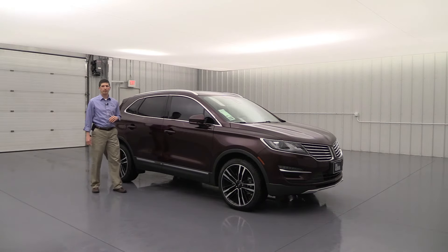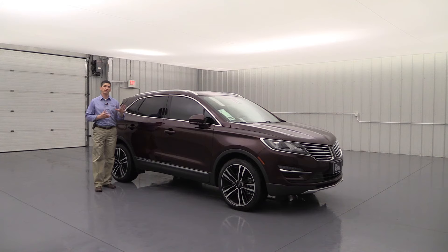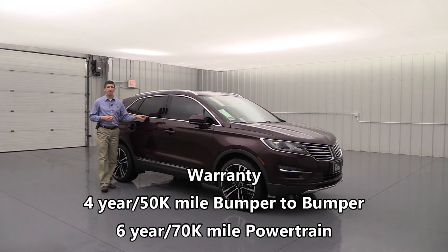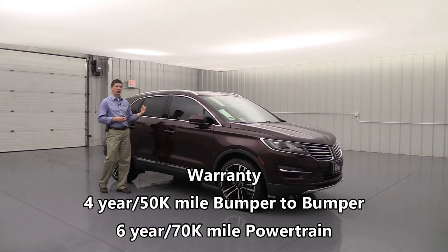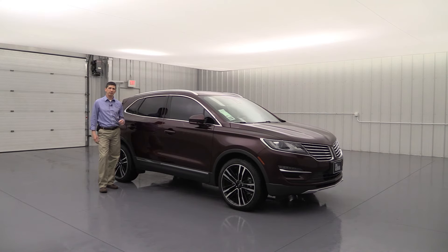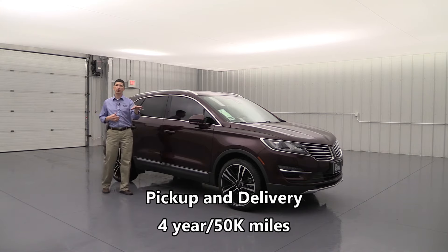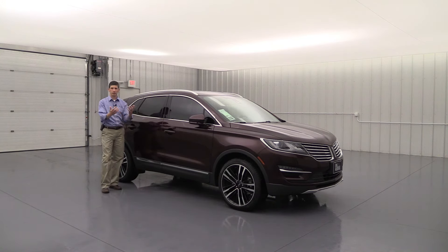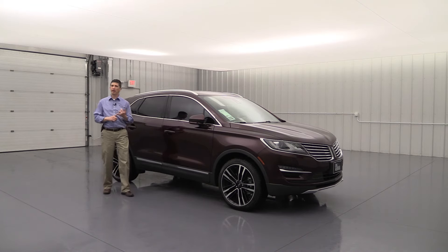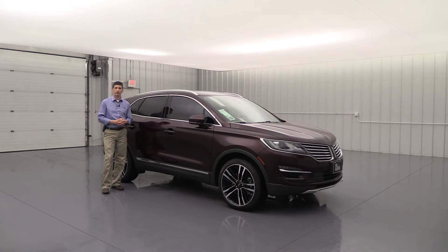That's all your standard as well as optional equipment on the Reserve trim of the 2018 Lincoln MKC. Let's talk about warranties real quick. Lincoln has great warranties — they feel that with a luxury vehicle like this, you deserve some luxury maintenance as well. You're going to get a four-year, 50,000-mile bumper-to-bumper warranty, much better than what Ford's warranty is. Also, a six-year, 70,000-mile powertrain warranty. And for four years and 50,000 miles, you get pickup and delivery — they'll pick your Lincoln up, leave you a Lincoln loaner, service it, clean it up, and bring it back to you, as long as you live within 30 miles of the dealership.